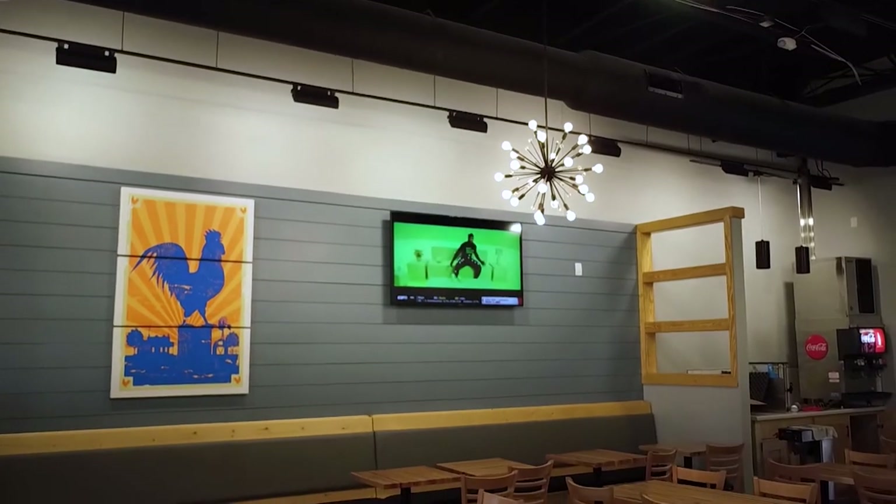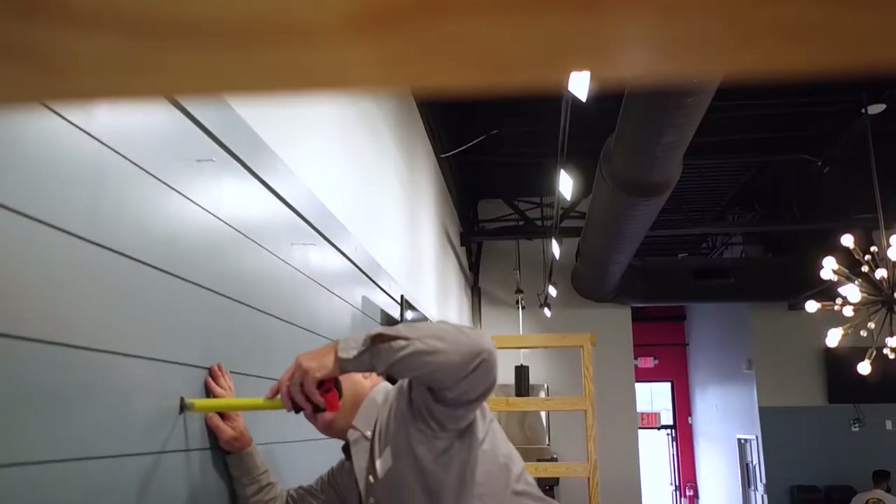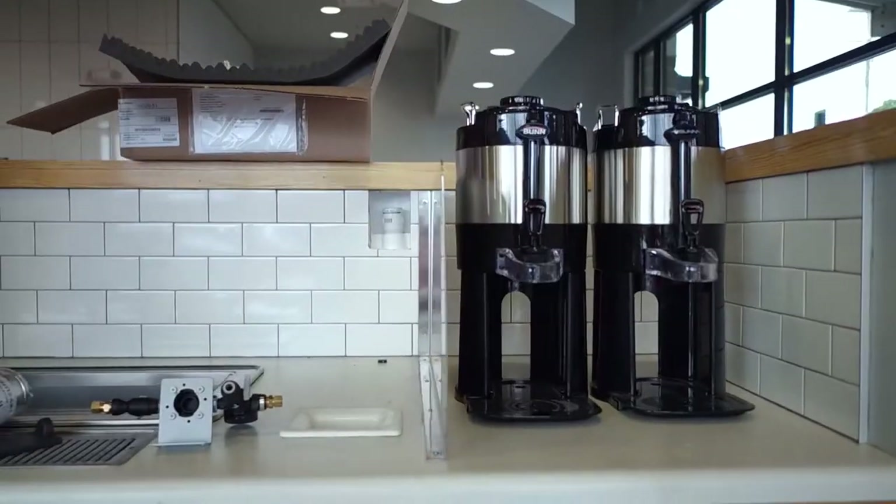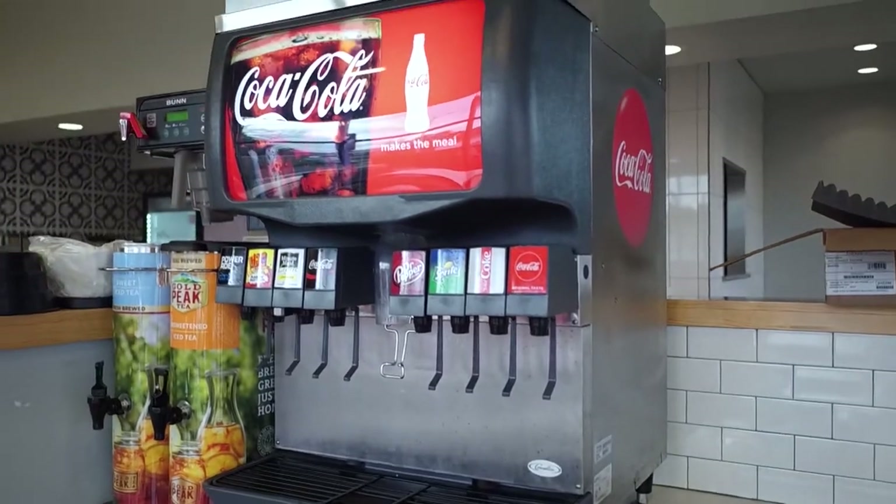Obviously, we got our TV set up. We're starting to hang our final products here. So we got a couple little murals, a couple of TVs, got the Coke machines all getting fired up. So we are right about to get opened up.